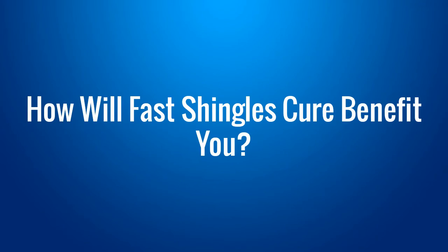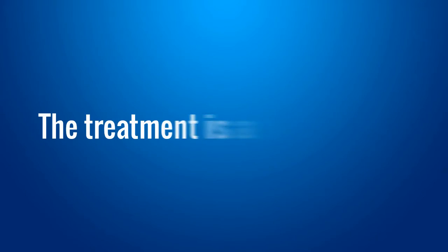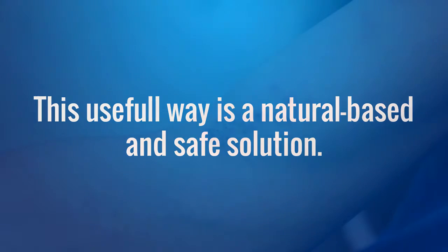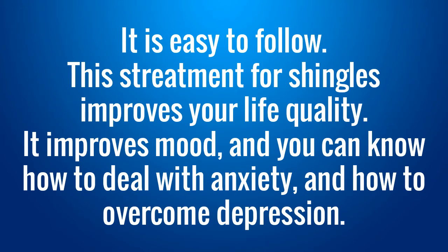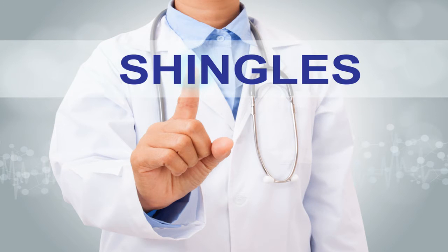How will Fast Shingles Cure benefit you? Here's a list of all things about the Fast Shingles Cure treatment you can get to say goodbye to your shingles once and for all. This treatment works for all situations. The treatment is a quick solution. This useful way is a natural-based and safe solution. Its language is simple and understandable. This is constantly updated. It is easy to follow. This treatment improves your life quality. It improves mood and you can know how to deal with anxiety and how to overcome depression. Alluring colors make it more efficient. This package is reliable with a 60-day 100% refund mechanism. This treatment can teach you how to build self-confidence.